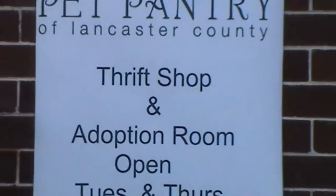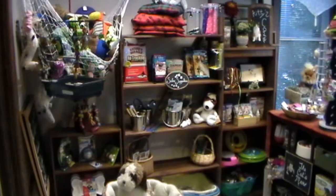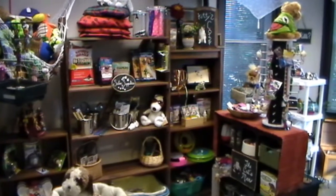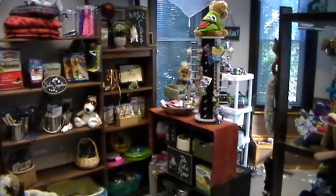The shop is open Tuesdays and Thursday evenings, 5:30 to 7:30, and two Saturdays a month. The thrift shop at the Pet Pantry is located at 26 Millersville Road, Lancaster, Pennsylvania, 17603.